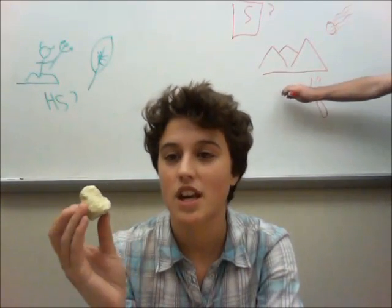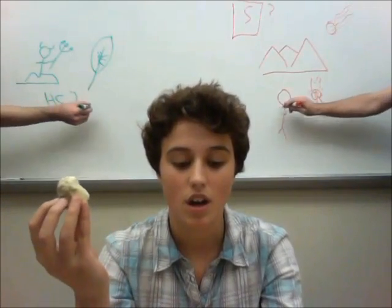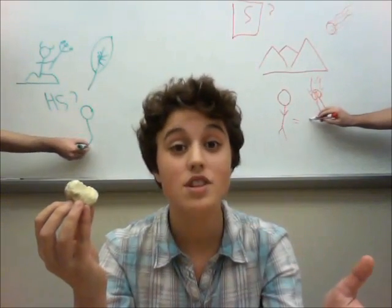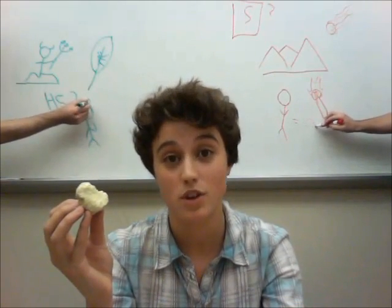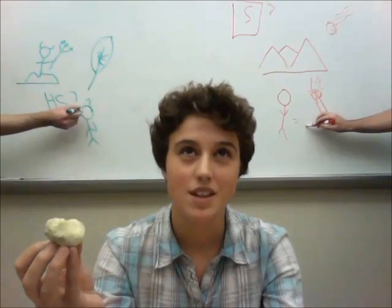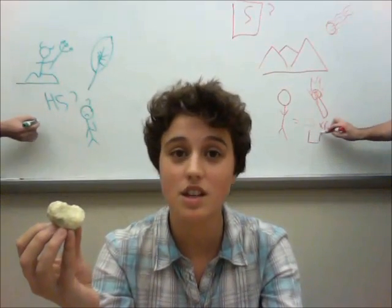The average human being actually has quite a bit of sulphur in their system, in proteins and lipids. If you weigh 170 pounds, you have about 154 grams of sulphur in you. To put that into perspective, that's about six mice or one large male Senegal parrot.